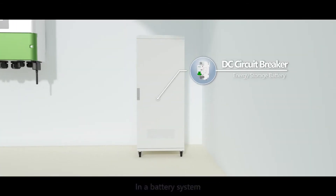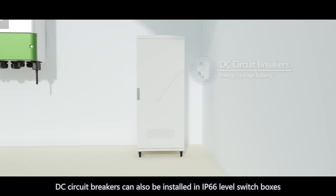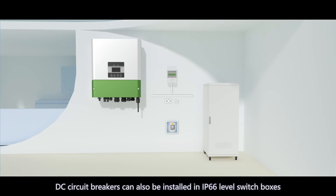In a battery system, DC circuit breakers can also be installed in IP66 level switch boxes.